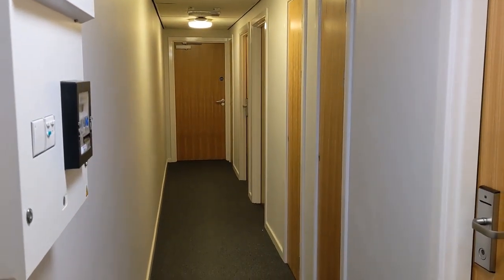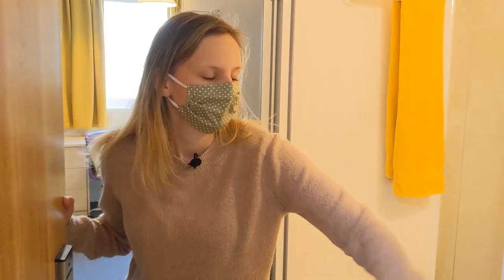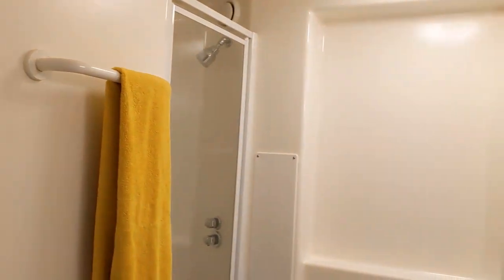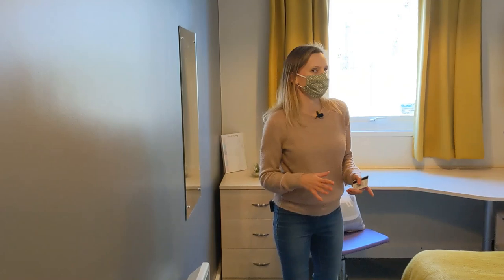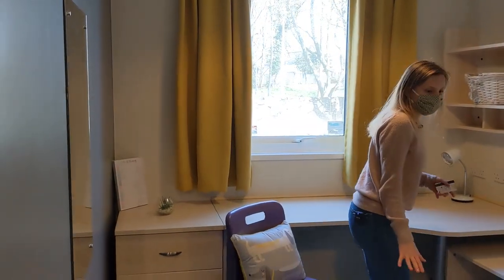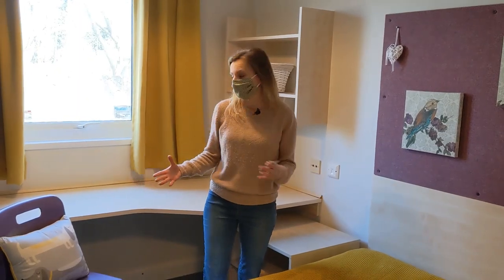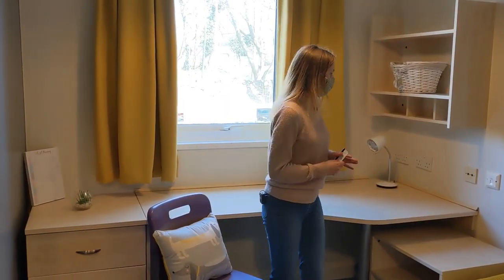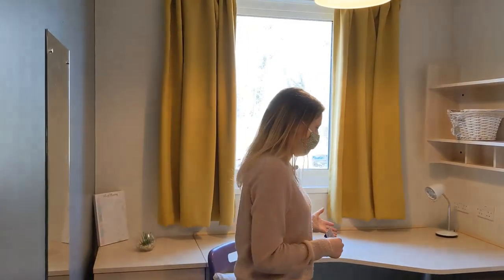This is one of the options where you have your own bathroom. This is your ensuite — this is where you would be responsible for your own cleaning of your own bathroom, of course. Here is your bed. This bed is actually two thirds double, so it's slightly larger than your regular single bed, but slightly smaller than your double bed normally. You get a little desk and a chair — you don't have to bring that. You do get a lamp as well, and there's a mirror on the wall. So there are things you do not have to bring, including storage areas.